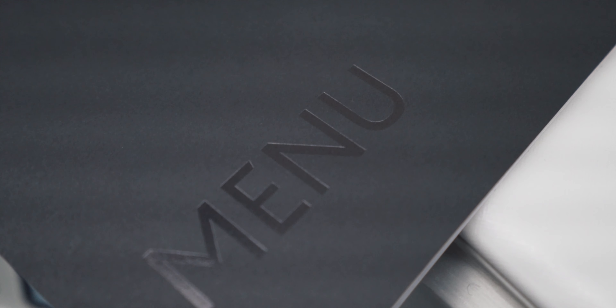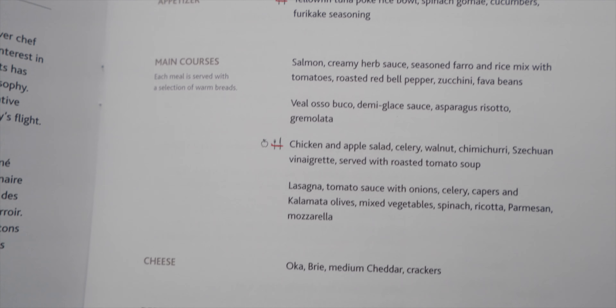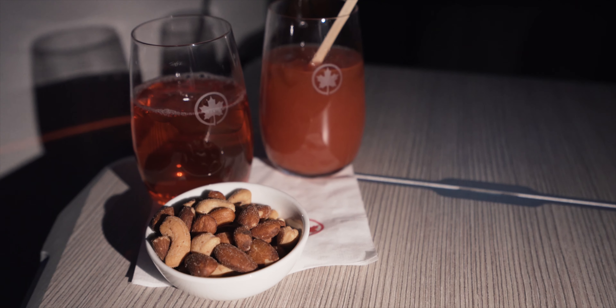Most of Air Canada's Dreamliners come equipped with onboard WiFi; however, I didn't purchase it on this flight as the prices were a bit steep. Meal service began about an hour into the flight — let's have a look at the menu.